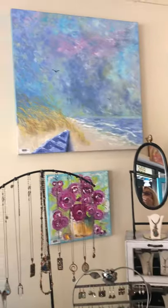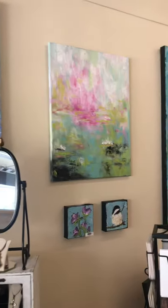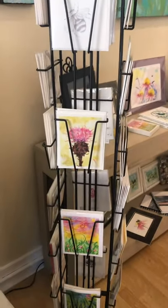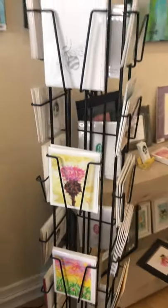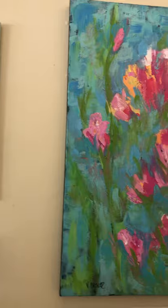And then up above we have Val Crisler. She has amazing paintings and great cards. All these cards are hand painted — she printed them, but they were originally hand painted. And all of her beautiful things.